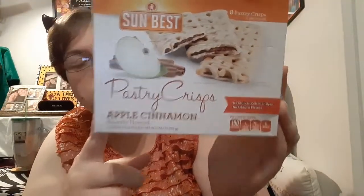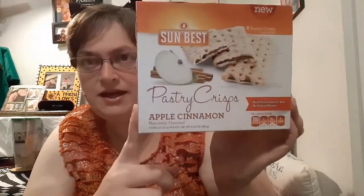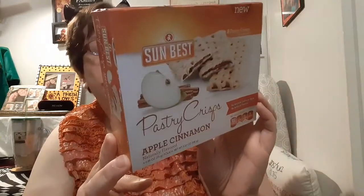I came across these and haven't ever seen this flavor before — it is the Sun Best pastry crisp in apple cinnamon. I was buying these in chocolate a long time ago, but my Dollar Tree never gets them in chocolate anymore. Apple cinnamon is like one of my favorite pop tart flavors, so I said I'd try it. There weren't many left so they're probably good. It's only 100 calories for a breakfast, so I got this one box.